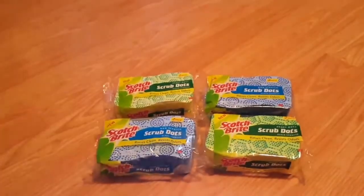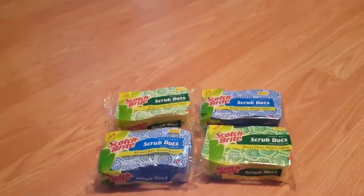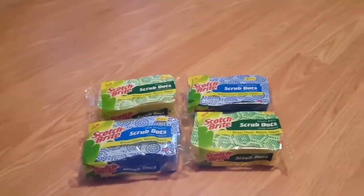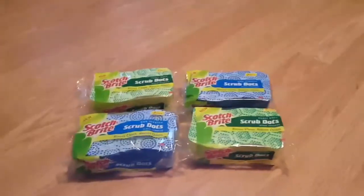So if you're interested, go add this coupon and head to the store and get some sponges. I thought it was a really good deal because I use a lot of those washing dishes and cleaning the house.